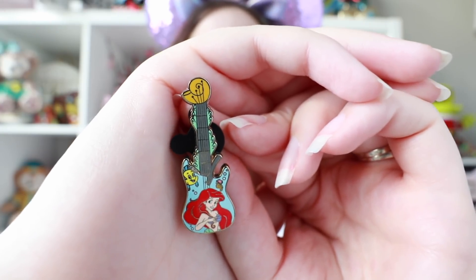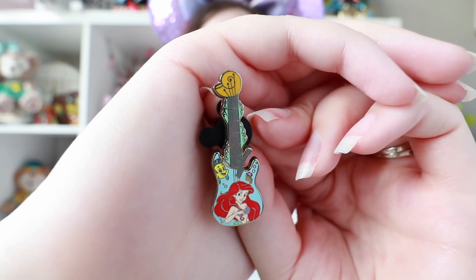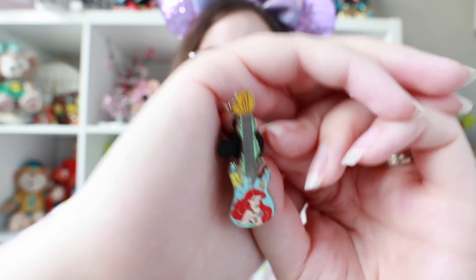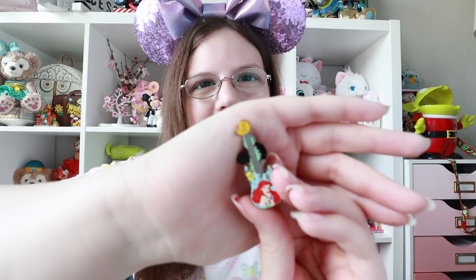We've got Ariel and Flounder down at the bottom, the neck of the guitar is lined with seaweed, and at the top we have the shell that contains her voice. These are just super detailed and nice — they're pretty tiny, like they could be a lapel pin or go on a hat. All of the detail looks really nice; their faces don't look too smushed or scary, which is often the case with tiny pins. And there is also the dinglehopper strumming the guitar — I love that! Definitely off to a good start.